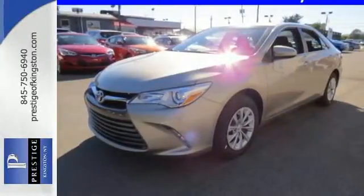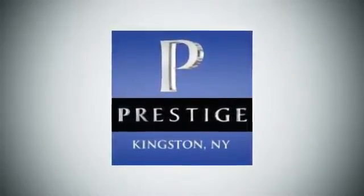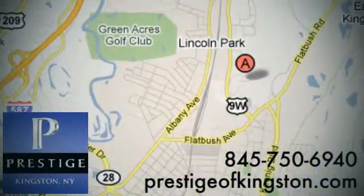Make this Camry yours today. At Prestige, we have the widest selection of new and pre-owned vehicles in the Kingston area. We're conveniently located at 756 East Chester Street Bypass in Kingston, New York.